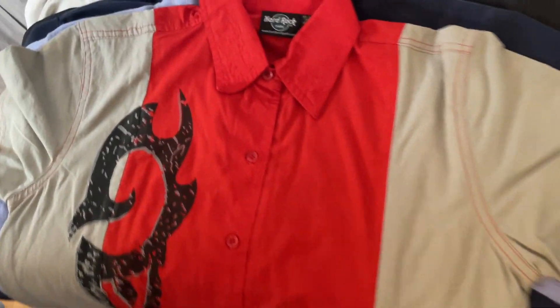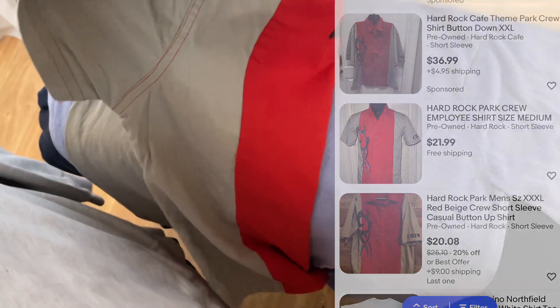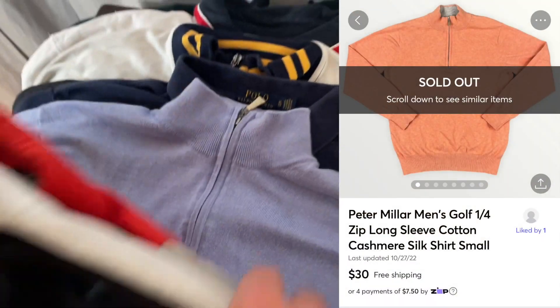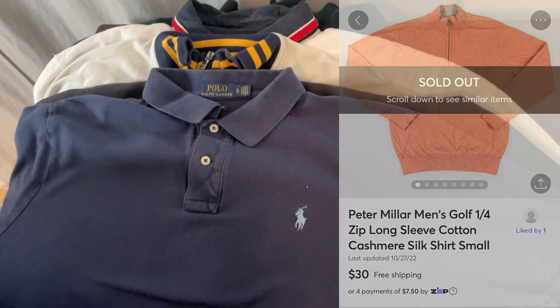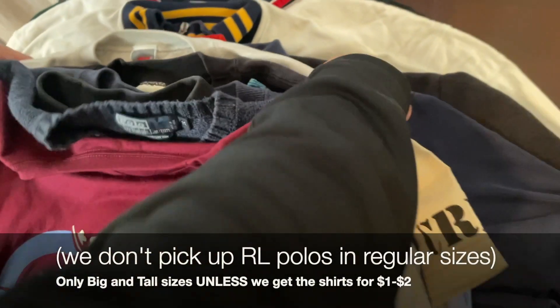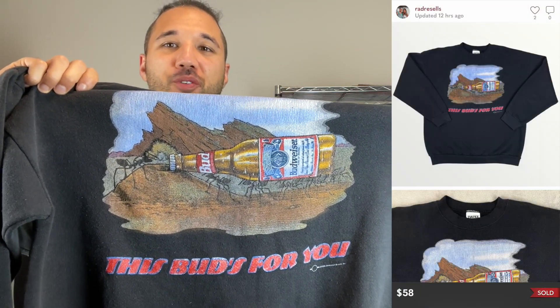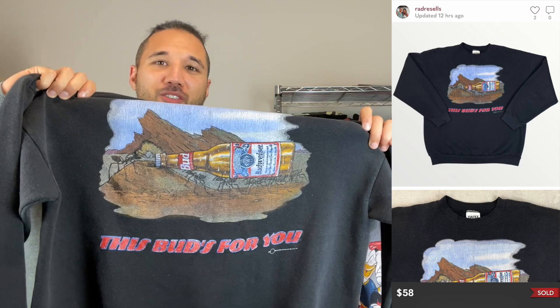We got some Hard Rock — wow, it's a staff one too! It's got a little Peter Millar polo. That's cool. Then a Budweiser with the ants — this is a new find for us. Budweiser vintage sweatshirts have over a 200% sell-through rate right now. This one already sold. It's really cool — 'This Bud's for You' with ants carrying the beer bottle away.